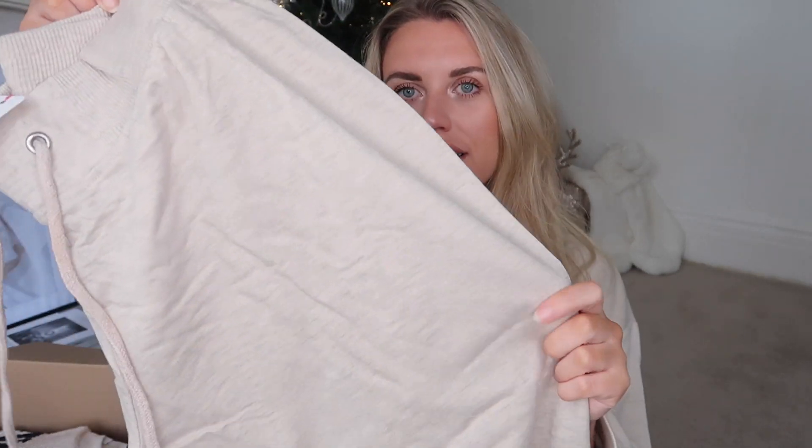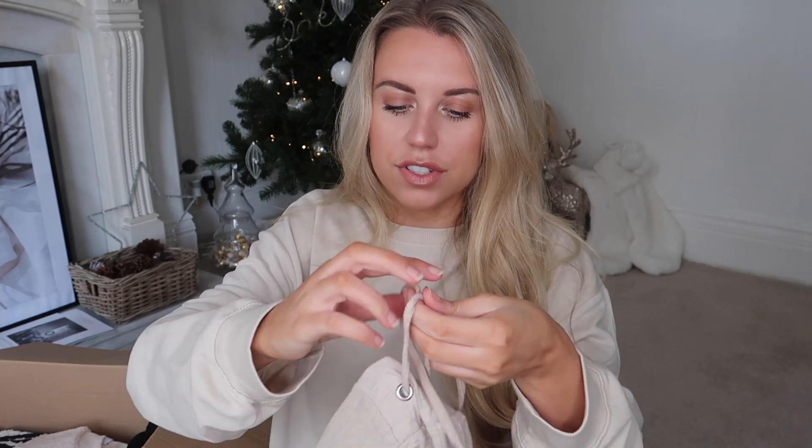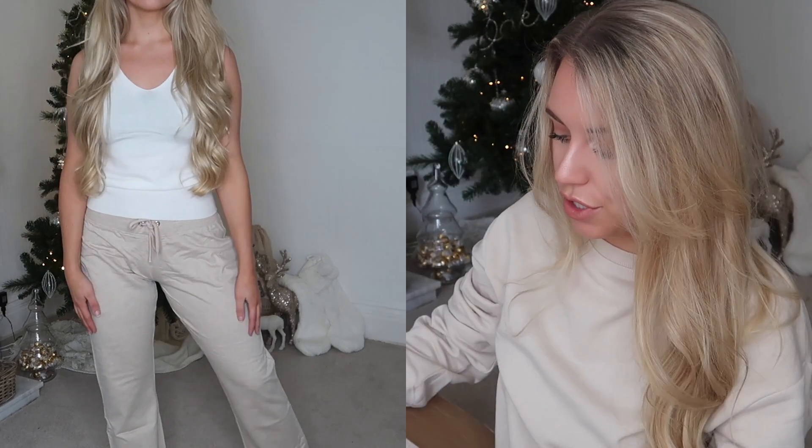Moving on to a pair of joggers - neutral in color, a beautiful oatmeal kind of shade which is a go-to for me. This one doesn't have pockets and the drawstring is more for show, so you have to stick true to size with this one. They're a relaxed fit, wide leg style - something a little bit different. Pairing this with a cozy knit jumper is like a go-to Sunday outfit - nice and loose, flowing, and comfortable.